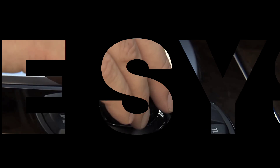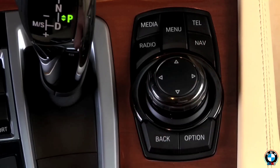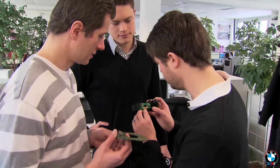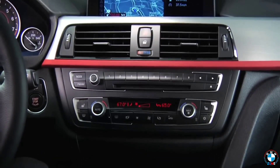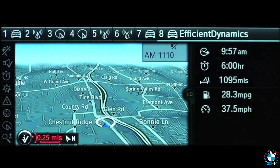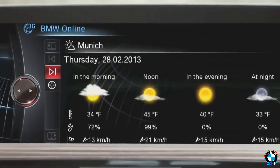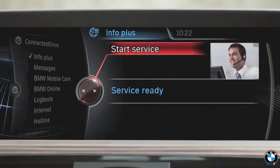iDrive System: When BMW launched the iDrive System in 2001, many critics thought it was too futuristic and complicated. But it actually revolutionized car interiors by putting almost all controls — from audio and navigation to climate and vehicle settings — into a single, easy-to-use central dial. This dramatically reduced the clutter of buttons and gave drivers a clean digital interface. It was a game-changer that paved the way for the infotainment systems we now take for granted.